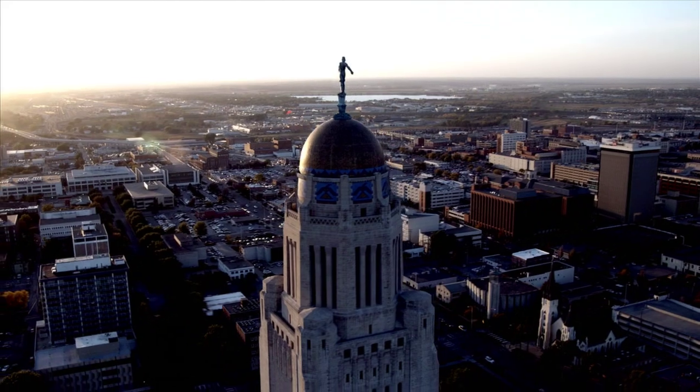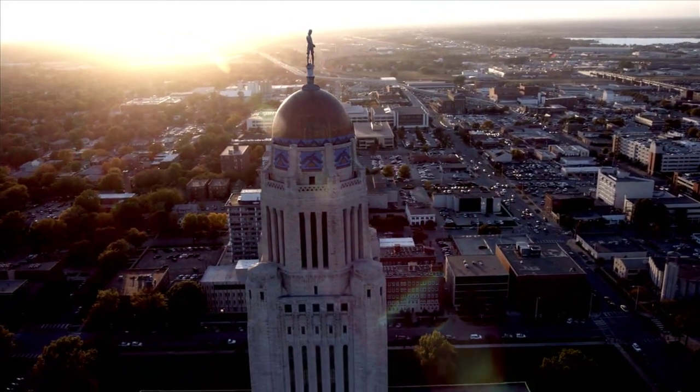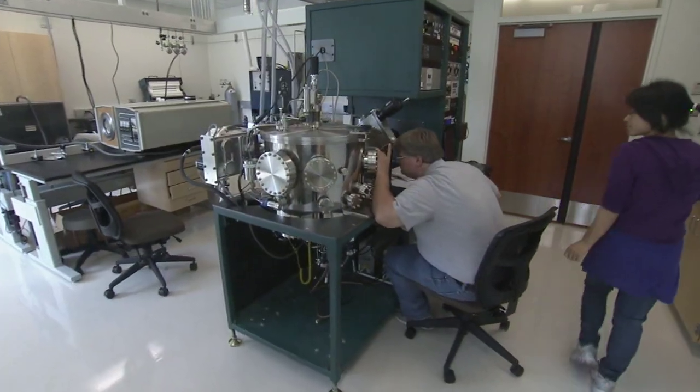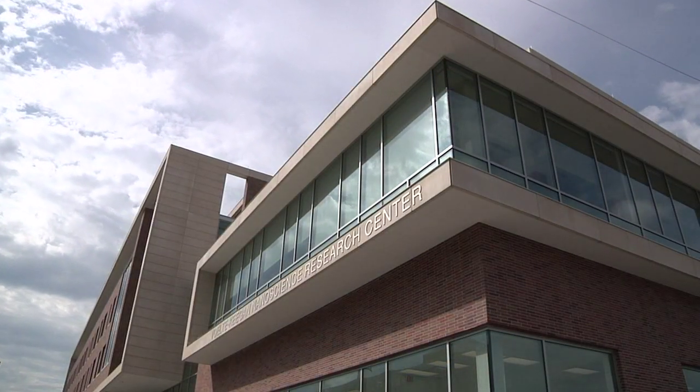Nebraska's economy also stands to benefit from an area that often leads to spin-off companies and new industry. Everything is made out of material, and nanostructured materials are important for that, so the activities here are quite relevant to the economic health of Nebraska. The University of Nebraska-Lincoln moves a world measured in nanometers to the world-class research arena.